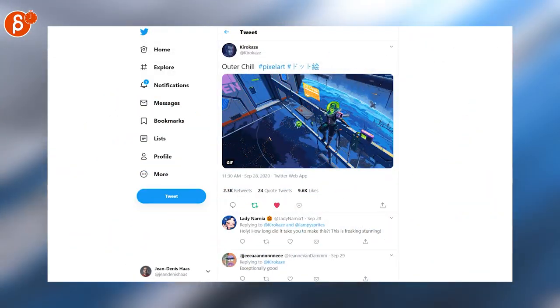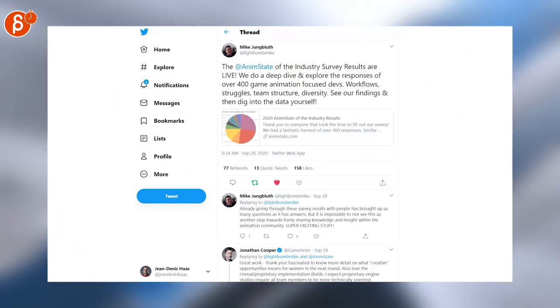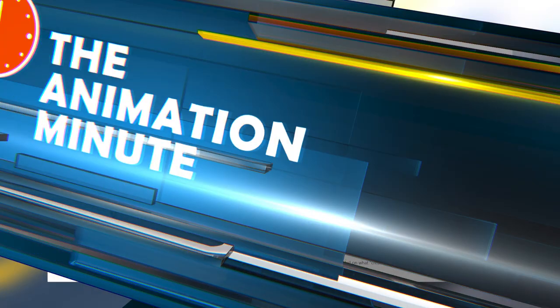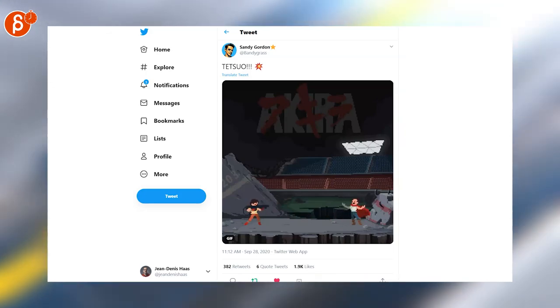Speaking of cool, a week can't go by without pixel art — outer chill, I love it. Mike is posting the Anim State industry survey results: over 400 replies and a lot of information to go through. And there's more pixel art — look at that, super cool.